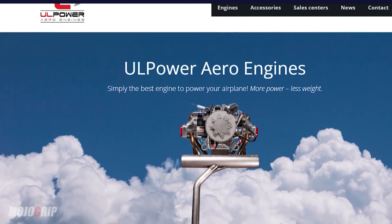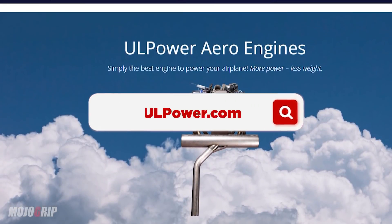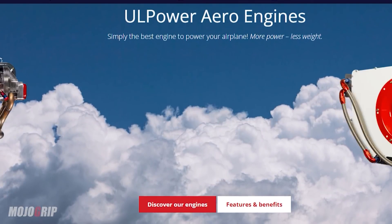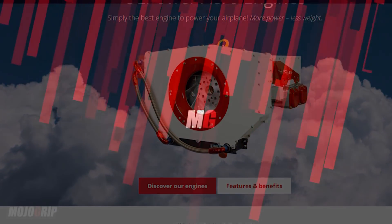You can contact either myself — Ray at ulpower.com — or Robert Helms at the same address, rhelms at ulpower.com.